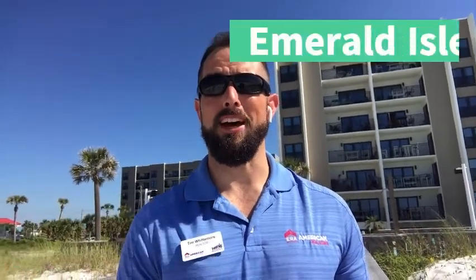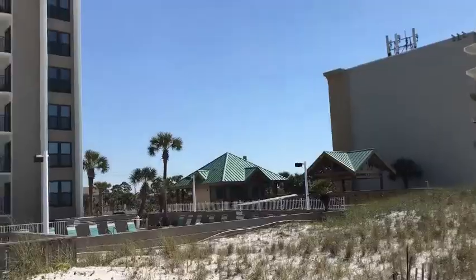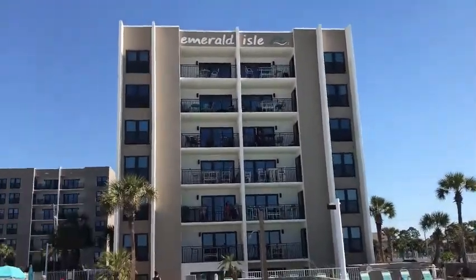Hey everybody, this is Tim with the Tim Whittemore Group, just out here previewing another condo over here at Emerald Isle on Okaloosa Island. This place was originally built in 1974 and features three bedrooms and three baths, as well as one bedroom one bath units ranging anywhere from 780 square feet all the way up to 1,630. Let's go check out some of the amenities here at Emerald Isle.